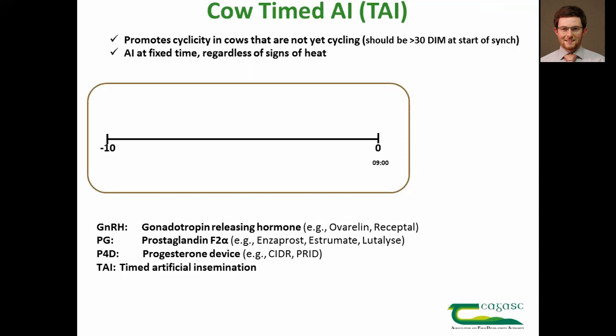So what to do with the cows that are non-cycling? The best plan for these is to put them on a timed AI protocol. This is for cows that have not been cycling, and the protocol allows for AI at a fixed time and without any requirement for heat detection.